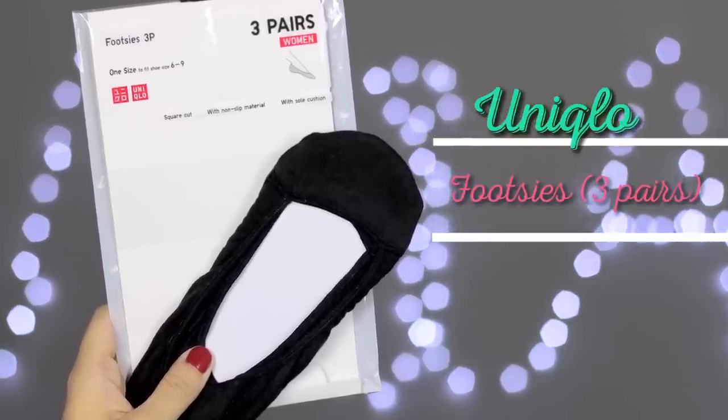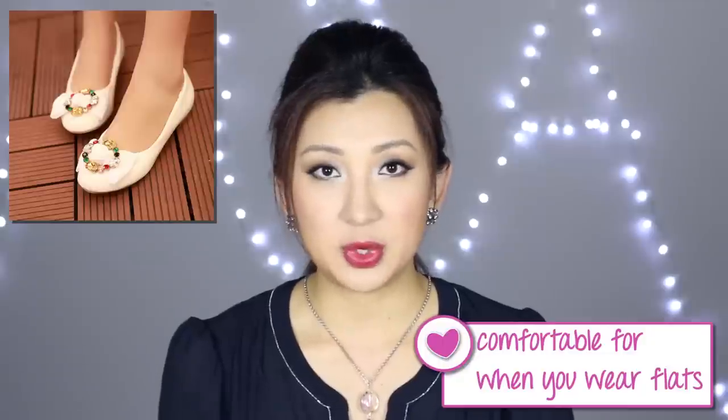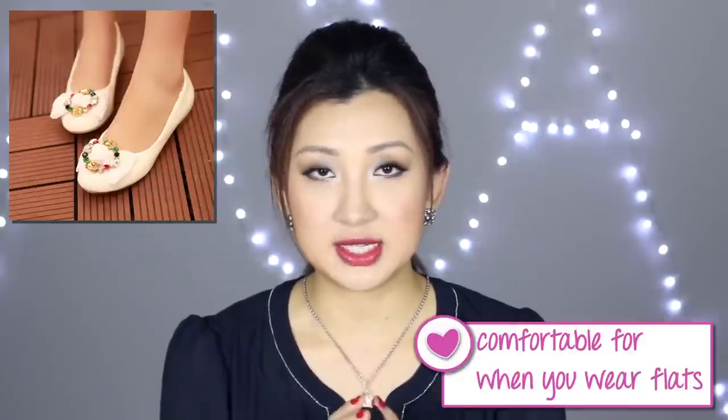Something else I discovered in Sydney is these Uniqlo footsies. The cool thing about these socks is they have padding on the balls of the feet, which is great if you wear flats a lot like I do — after standing or sitting for a long time your feet can get really tired. They come in a packet with three pairs inside. I wish they did them in more colors like nude.